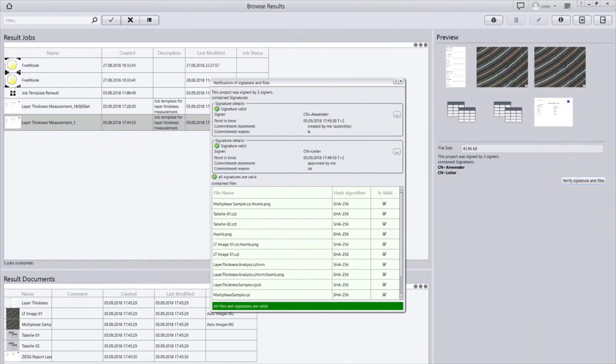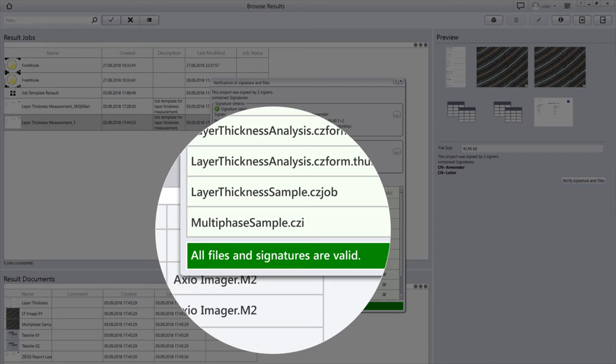Any deviation from procedure shows up. Any tampering shows up. It shows who did what, when, and why. Your results are searchable, safely stored, and you can always check their validity.